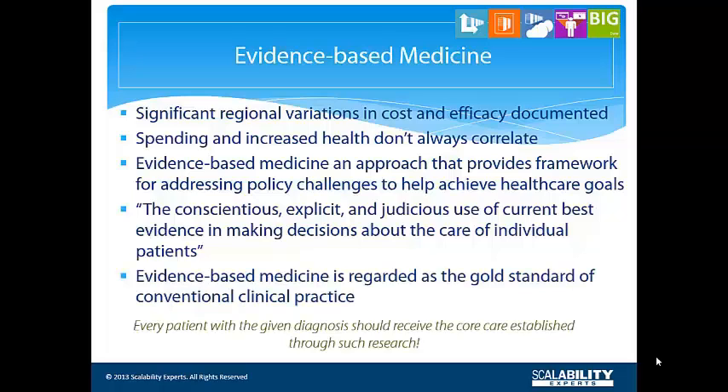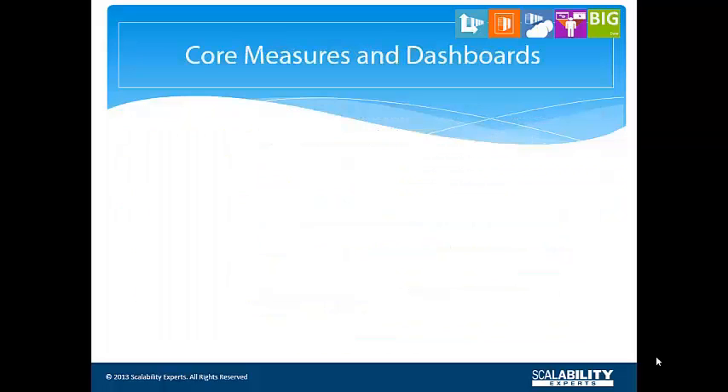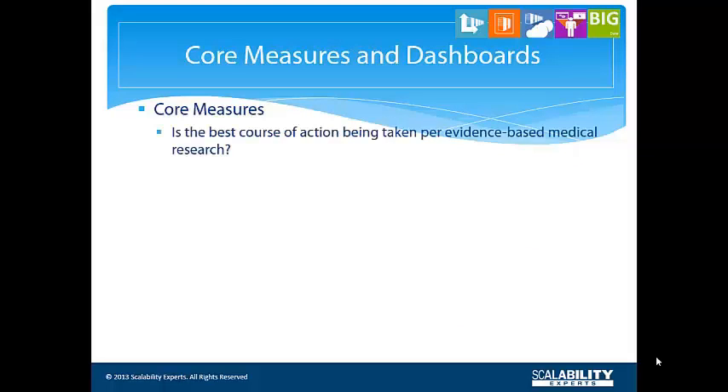Core measures measure whether the best course of action, as determined by established evidence-based medicine, is being taken in the delivery of health care. They come in sets by application area. The acute myocardial infarction core measure set, for example, consists of eight quality measures.